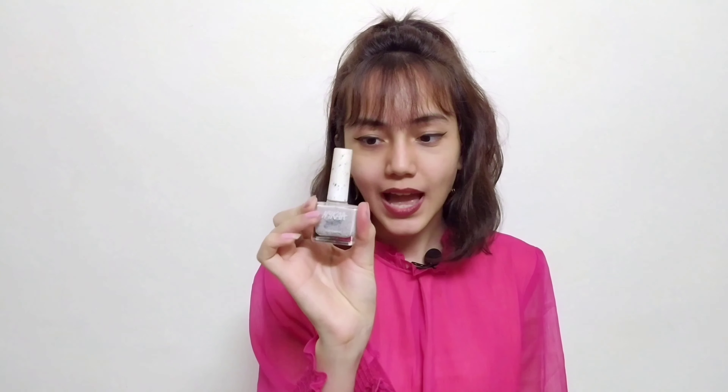Starting off with the one that I am wearing right now. This is Nykaa's Milky Way Sandwich. Honestly, I love this colour. I have been wearing it for 2 weeks now and it hasn't even chipped off a little bit.